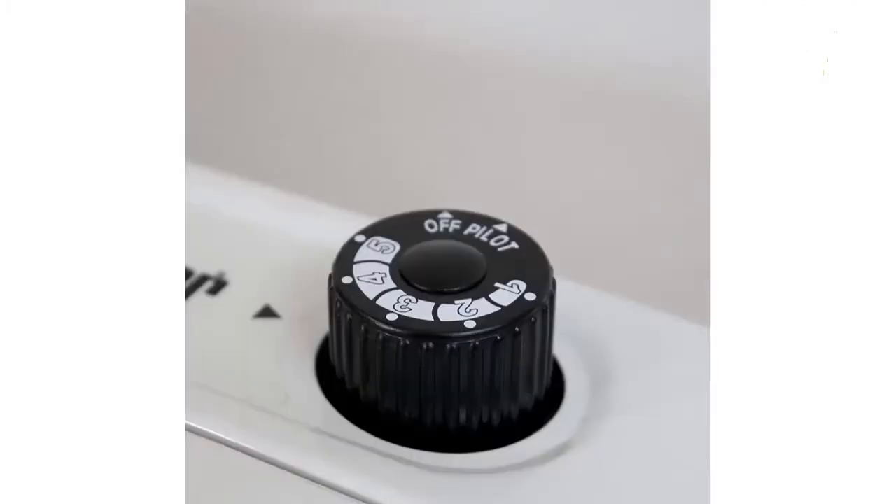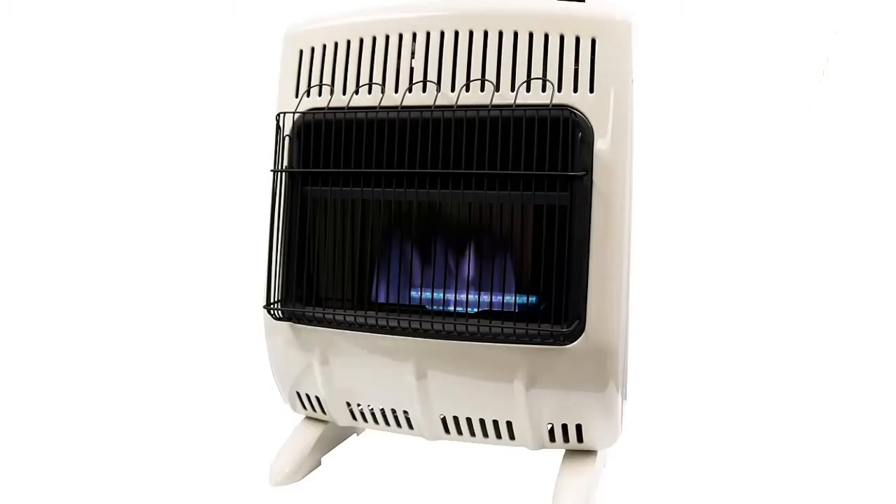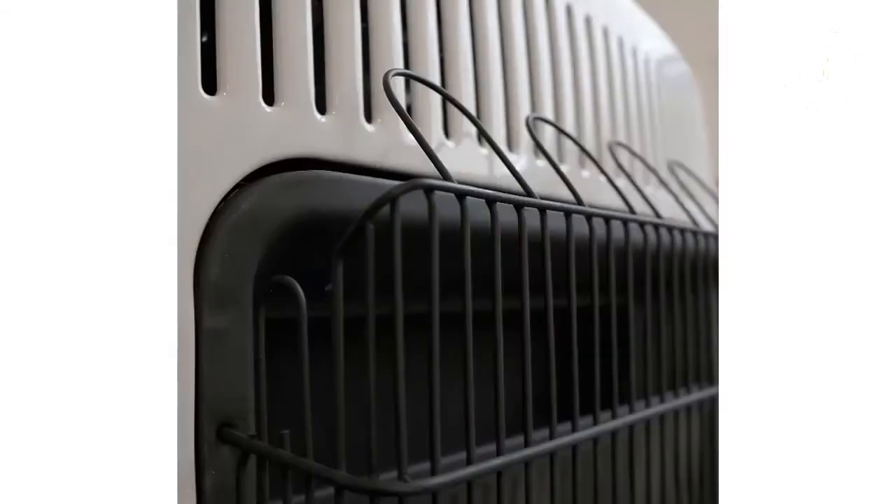Moreover, the Mr. Heater is vent-free, which brings up some safety concerns. I strongly recommend getting a carbon monoxide sensor if you don't have one already — you should never take risks when it comes to a gas as lethal as carbon monoxide. I have to mention that my sensor didn't read any gas leaks or unusual levels of carbon monoxide even after I let this heater run for hours. Still, you can never be too careful.